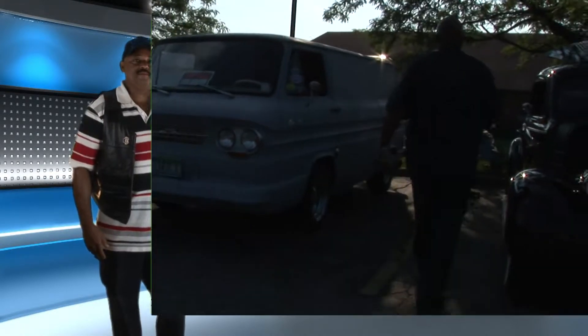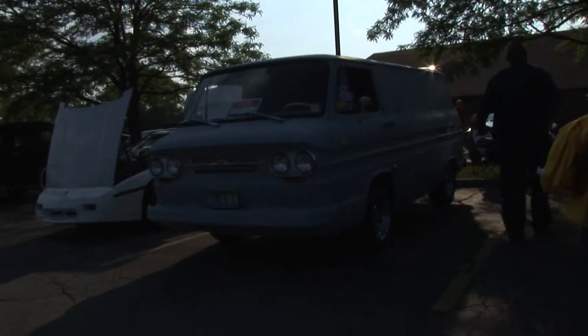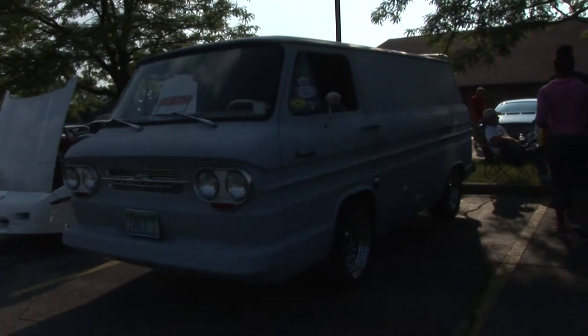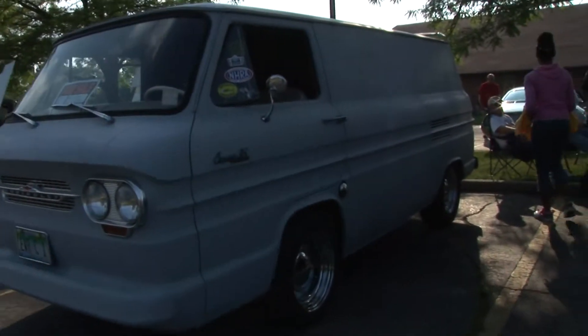Okay. What is it? Where is he? Whose is it? Oh, it's mine. Yours? Yeah. You want to tell us about it? Really no. Huh? Really no.